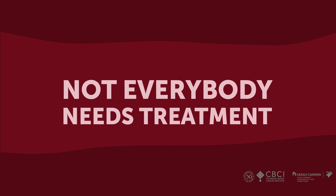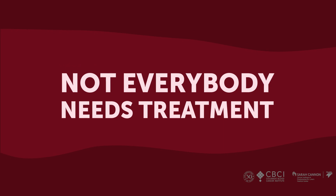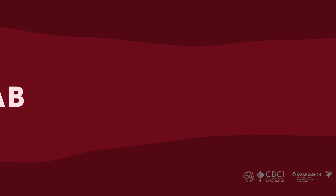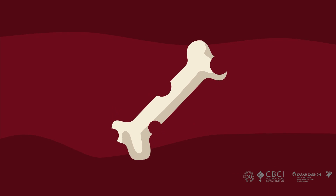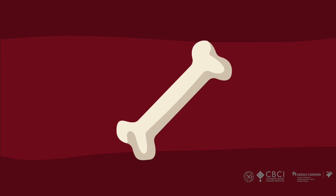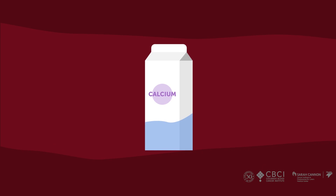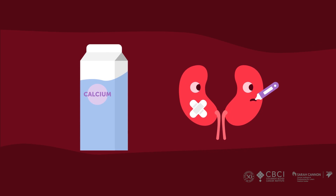Not everybody with myeloma needs treatment — in some people we just watch it. But if you have a problem from your myeloma then we treat you. The problems are remembered using the acronym CRAB. These plasma cells are really good at telling the bones to break themselves down and eat themselves up, causing moth holes in the bone — kind of like the bone turns into Swiss cheese. We call those bone lesions, basically holes in the bones. Sometimes the myeloma clusters into an actual mass called a plasmacytoma. If you break the bones down too much, all that calcium gets released into the body, goes too high, and makes the kidneys sick — you think funny, get constipated, and don't make any sense.